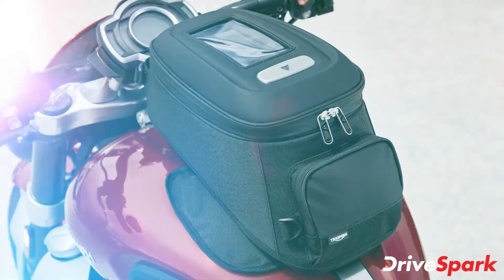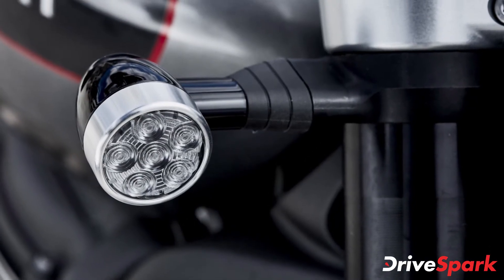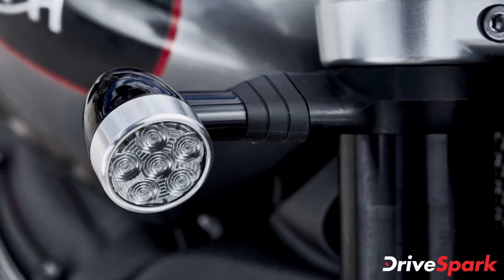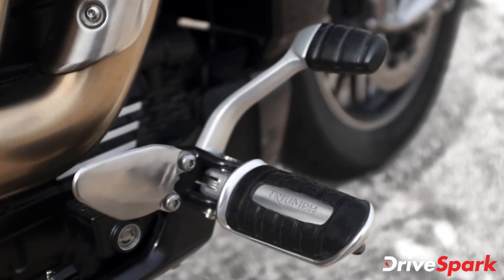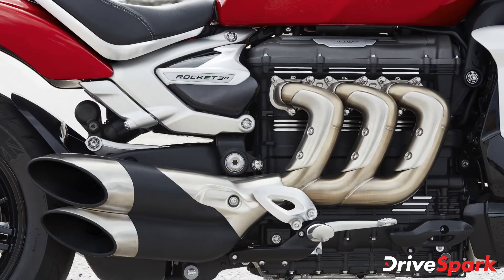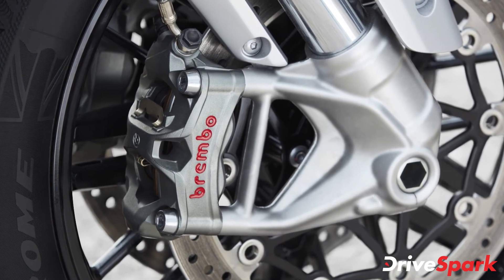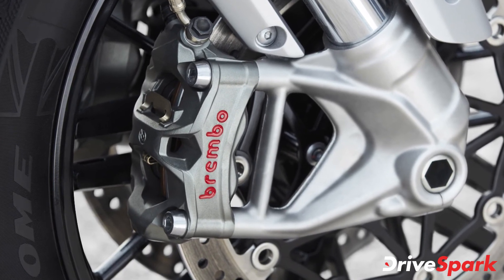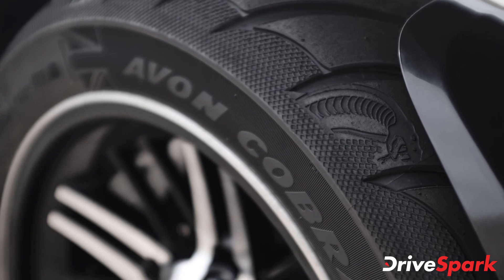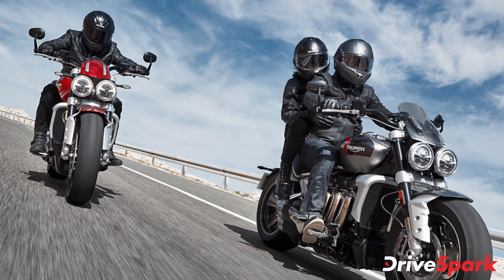Suspension duties are handled by a partially adjustable 47mm USD cartridge fork at the front and a completely adjustable monoshock setup at the rear, both sourced from Showa. Braking is done via twin 320mm discs with radially mounted M4.30 Brembo Stylema monoblock calipers at the front, and a single 300mm unit at the rear with Brembo M4.32 4-piston calipers. The GT is also fitted with Avon Cobra Chrome tires developed especially for the new Rocket 3 range.